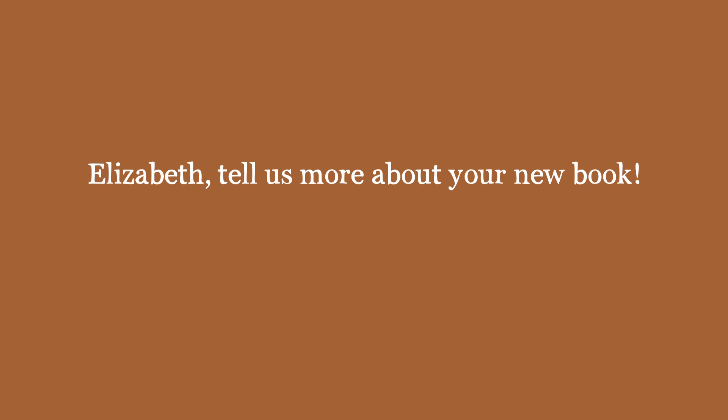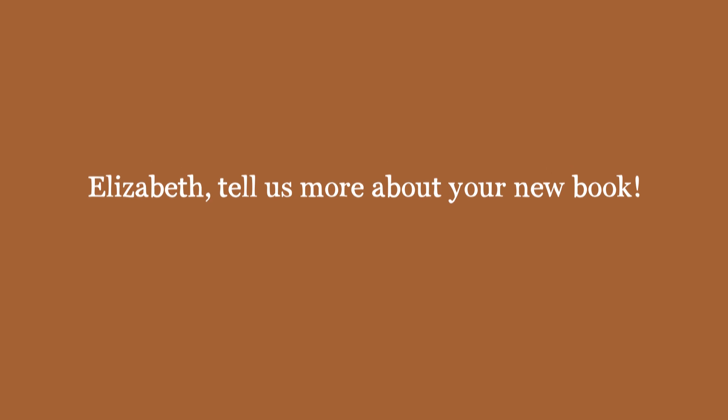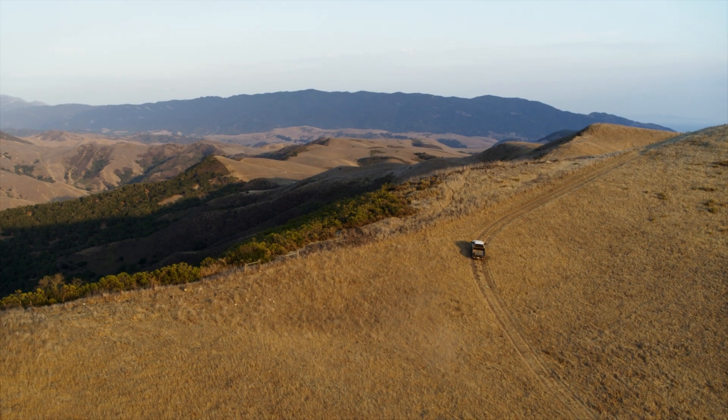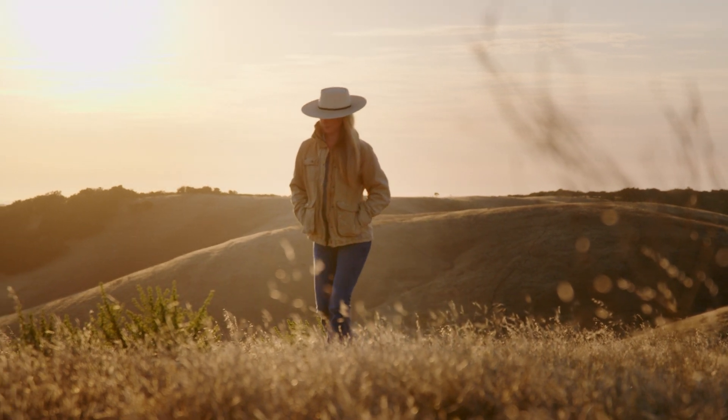My first cookbook comes out October 3rd — The Ranch Table. So excited. The ranch is on the central coast of California. It is a beautiful part of the world and I feel so lucky to be raised here.